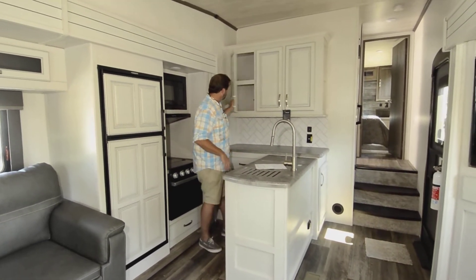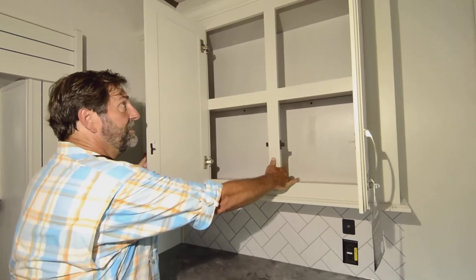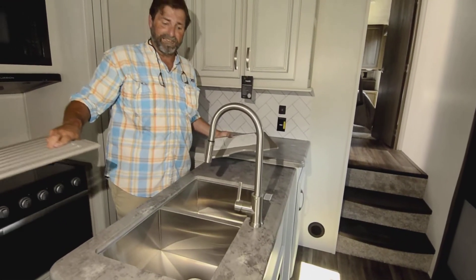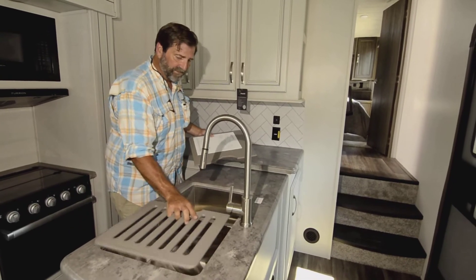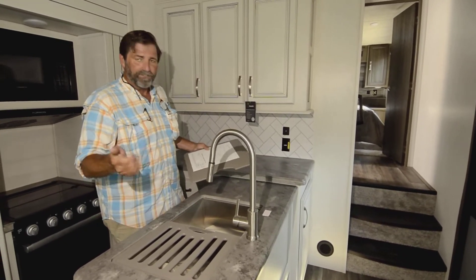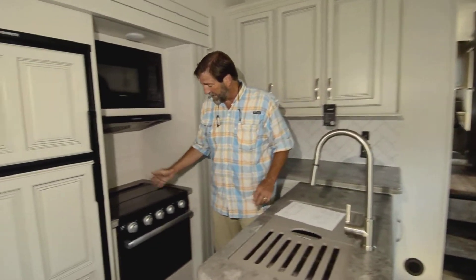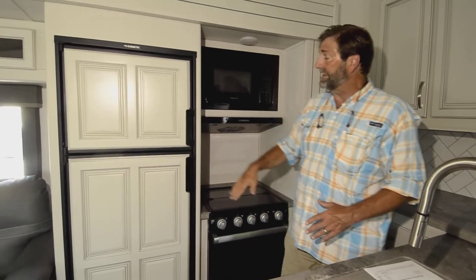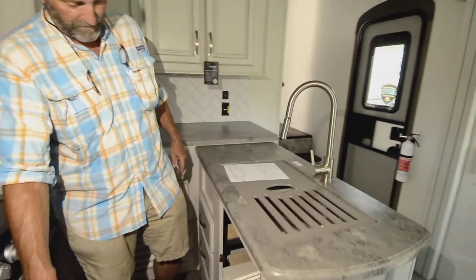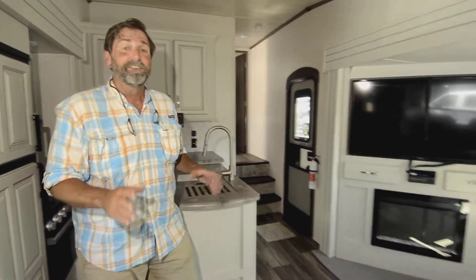There's tons of cabinet space up here with hidden hinges — these are all screwed-together, very high quality cabinets. There's a beautiful double basin stainless sink that's recessed, making it easy to wipe things in. There's a nice three-burner stove, an oven, a gas and electric fridge, and a microwave. There are also drawers and room for a garbage can. It's a very comfortable and well-equipped kitchen space.